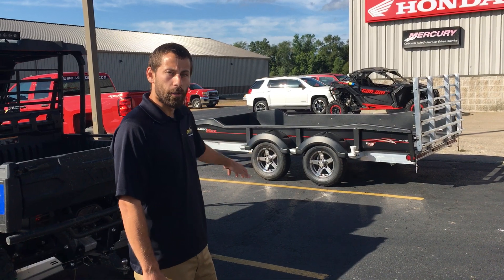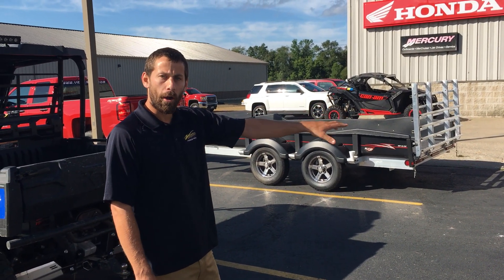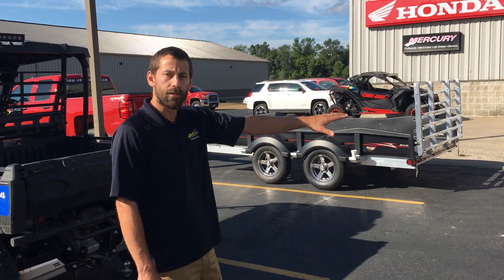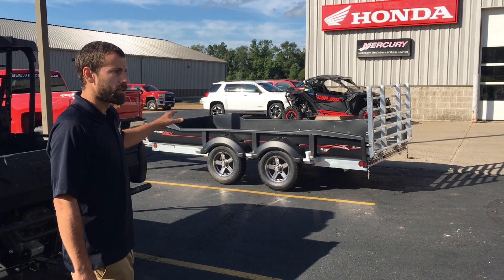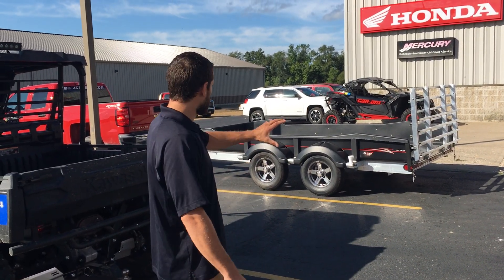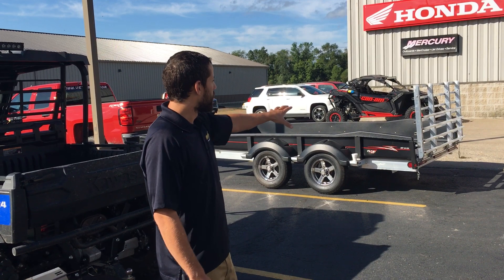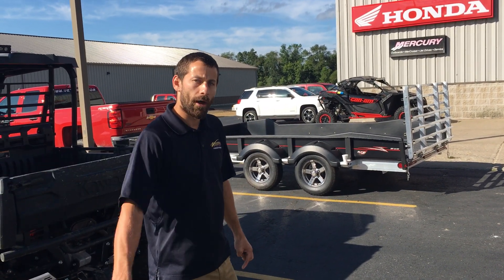This is a new trailer for 2020, a tandem axle. It's going to be great for your long powersports equipment like the General 4 Seater we have in front of you here. This model, unlike the single axle models, does not have the dump feature. It's going to be a fixed frame and it does have a bi-fold ramp. It's a bit more heavy duty than the single axle models that we have.